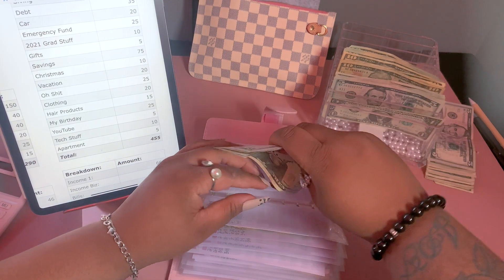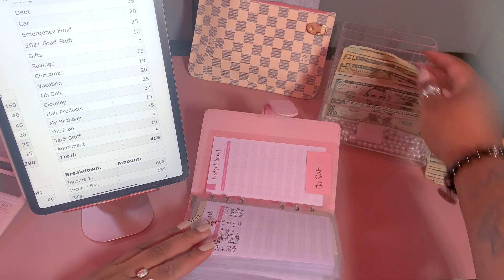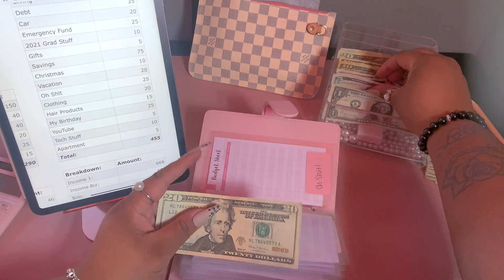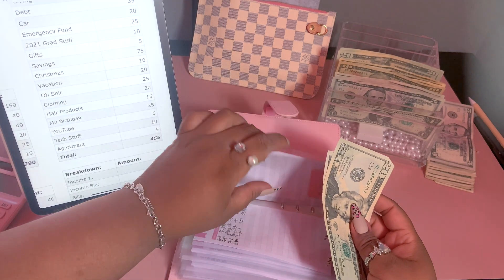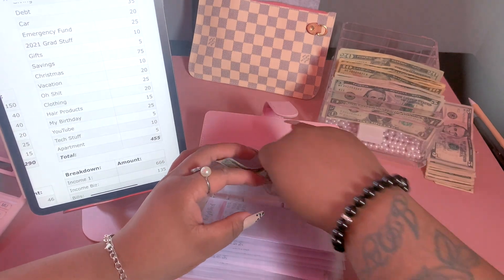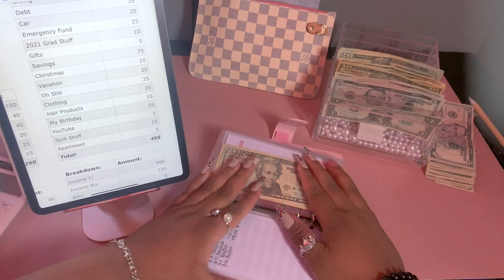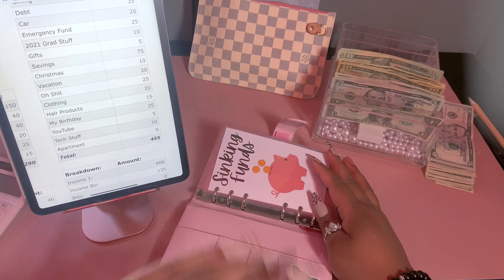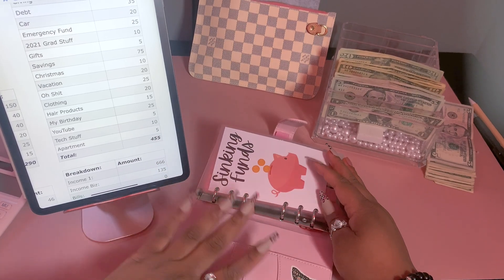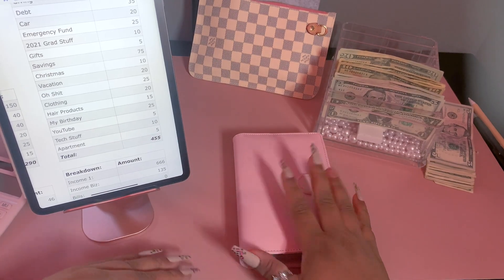Our infamous 'oh shit fund' is depleted as usual, so we'll be adding $25. This fund is for things that just come up every week when you're a cash budgeter, so it's nice to have a little cushion. Hopefully I won't have to touch it this week — my goal is: girl, don't touch your oh shit fund, you don't need any more plants, just chill sis. That's all for the first set of sinking funds.